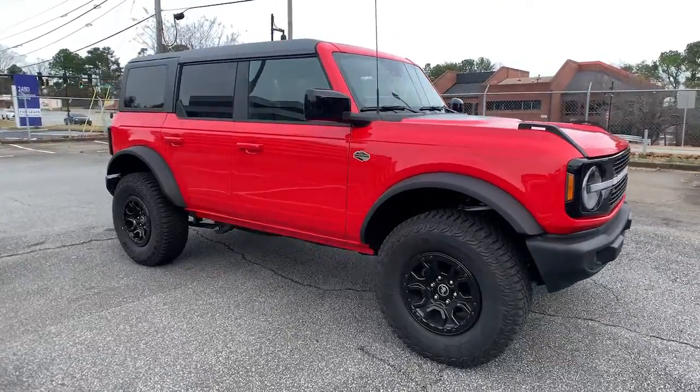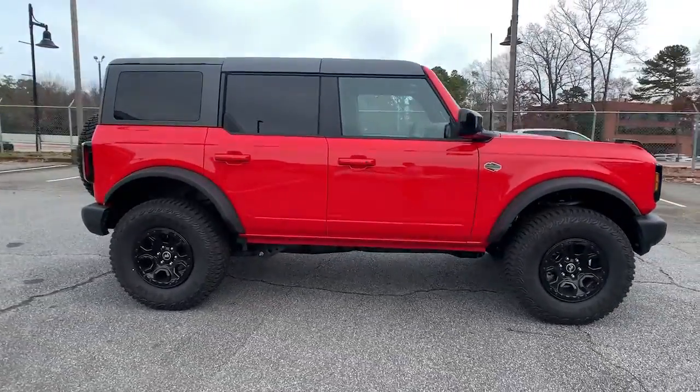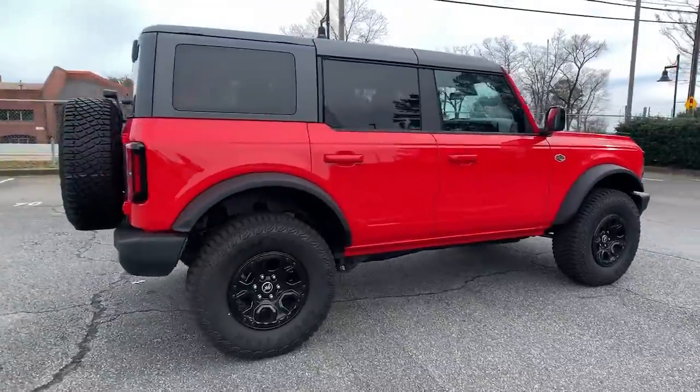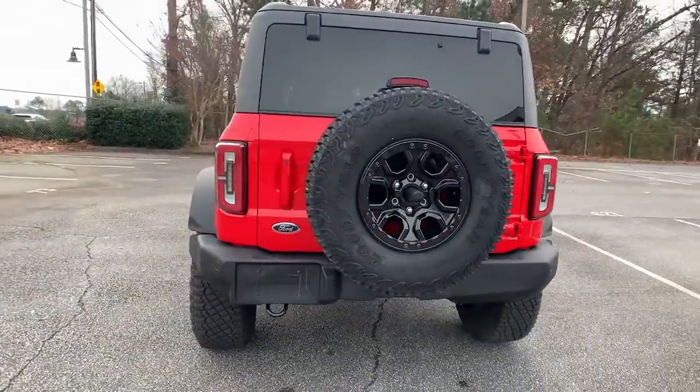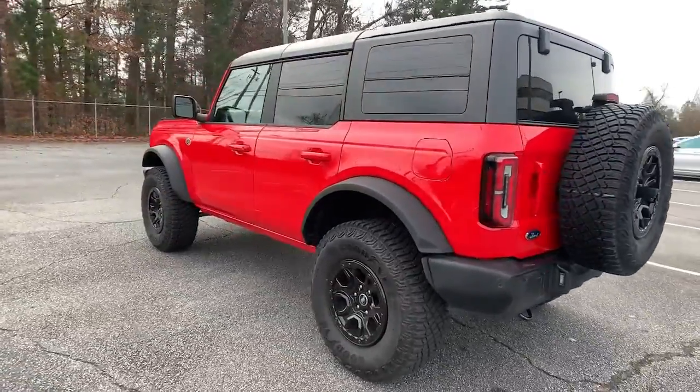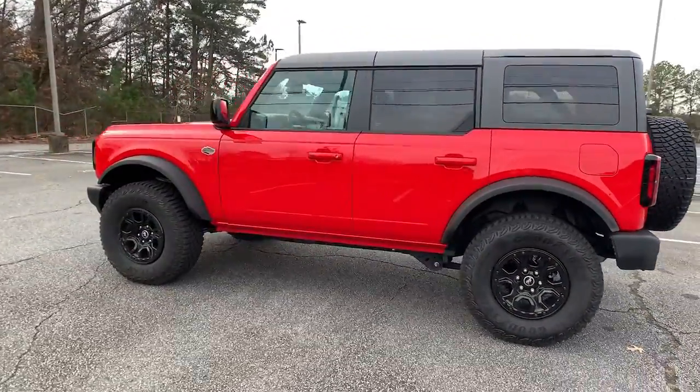Can you see yourself in the 2021 Ford Bronco? With less than 5,000 miles on the odometer, this vehicle provides excellent value. This vehicle delivers the best of sporty styling and modern efficiency.